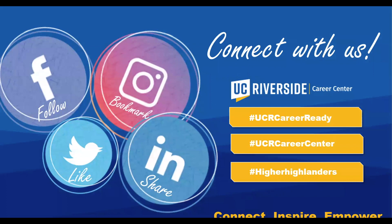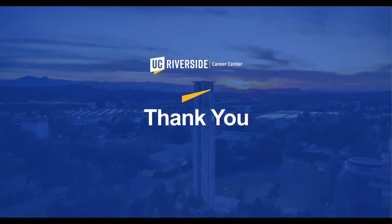Connect with us — we are on all social media platforms where we announce all of our virtual events, from skill-building workshops to virtual career fairs. Please follow us, bookmark us, and like and share us on all social media platforms. Thank you, and if you have any further questions, please feel free to reach us. Have a great semester, and once again congratulations and welcome to the 2021 academic school year.